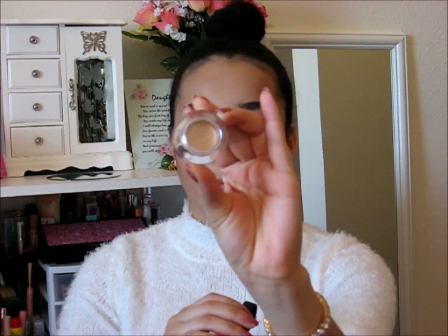After I put my NYC concealer on and my Maybelline concealer, then I put this one on and it makes my eyes even brighter. I got it from my FabFitFun bag and I think it's going to last me a long time because I only use a tiny bit of it, and it works really well.